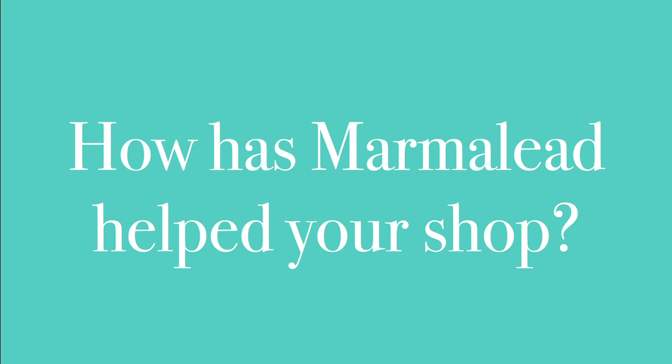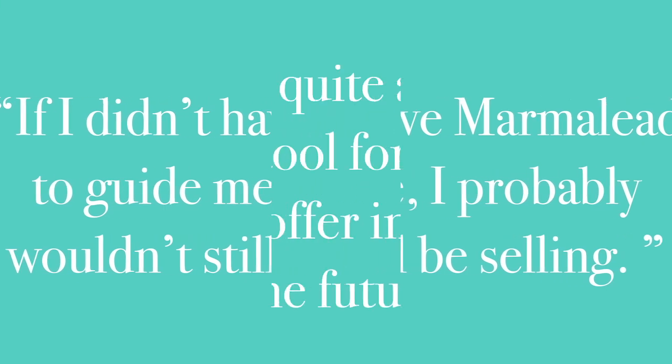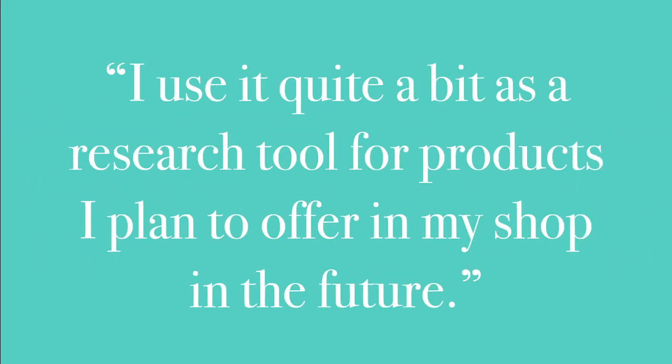I discovered Marmalade three years ago. If I didn't have Marmalade to guide me, I probably wouldn't still be selling because it's just helped me so much. Not only do I use it to research the tags for my current items in my shop, but I also use it quite a bit as a research tool for products that I plan to offer in my shop in the future.